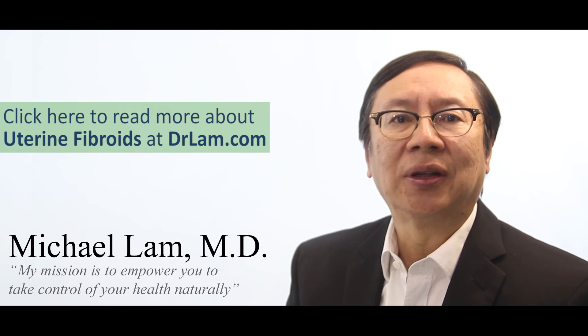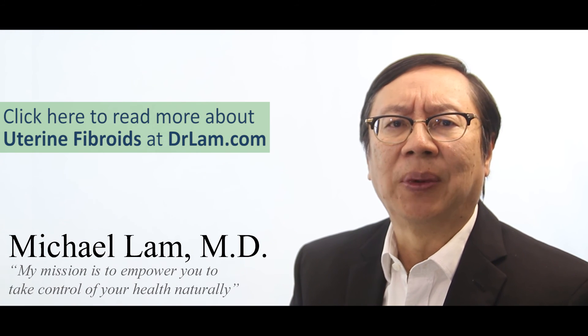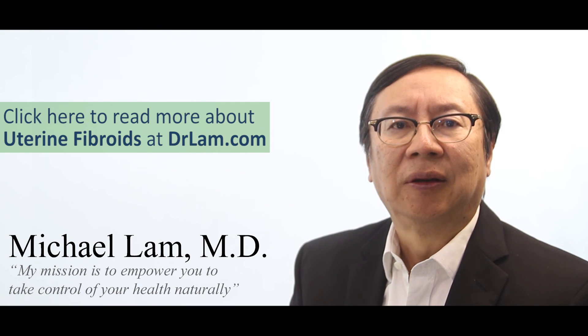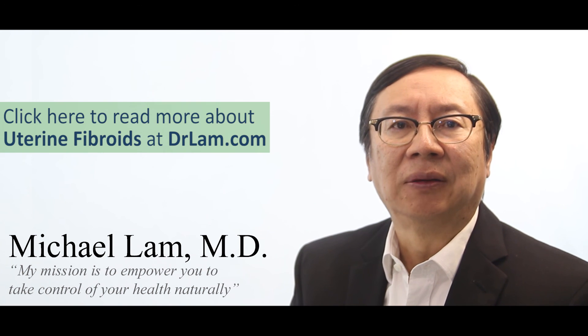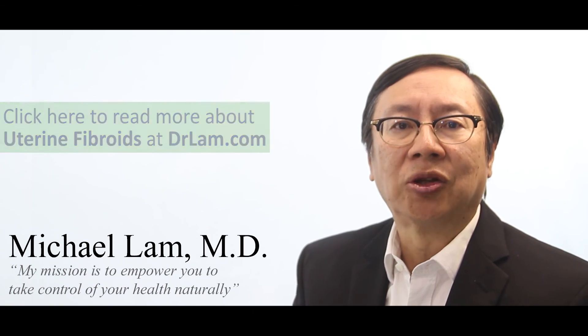I hope you have enjoyed this video. For more information on this topic, head over to DrLam.com where I have written over a thousand articles to help educate people. You can also call me at 626-571-1234 for more information on adrenal fatigue and how to navigate it. Finally, if you enjoyed this video, please subscribe to my YouTube channel. Thanks for watching.